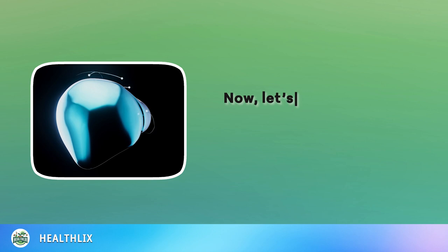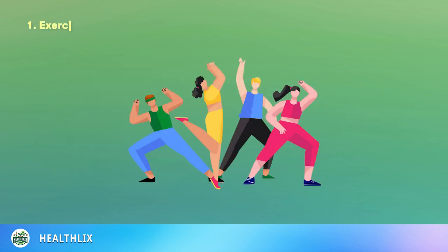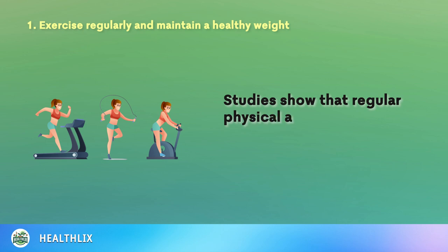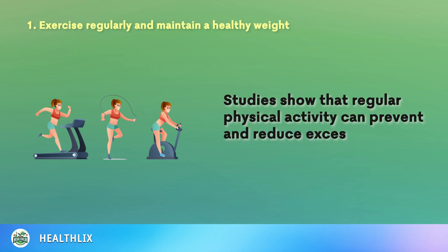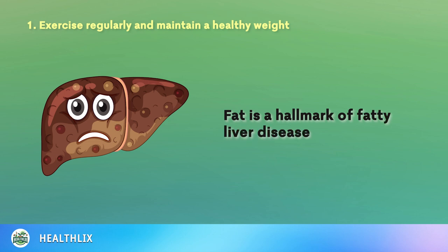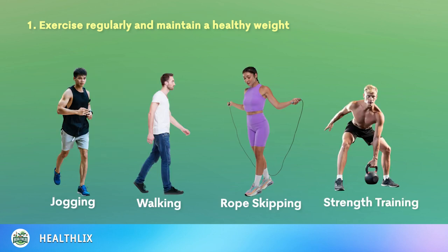Now, let's talk about how you can prevent or reverse fatty liver disease. 1. Exercise Regularly and Maintain a Healthy Weight. Studies show that regular physical activity can prevent and reduce excess fat in the liver, a hallmark of fatty liver disease. Engage in jogging, walking, rope skipping, and strength training to boost your metabolism and reduce the risk of developing fatty liver.